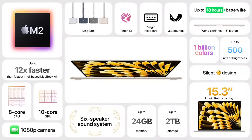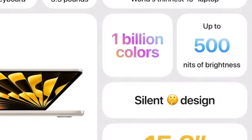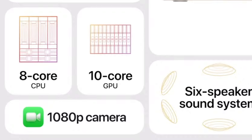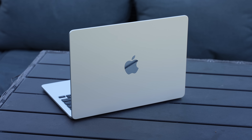The screen itself is still 500 nits, just like the 13-inch, with 1 billion colors and P3 color range. It has the same 1080p webcam, and with the M2 chip's image processing it actually gets improved. We also have the same three-mic array as the 13-inch, which is not a bad thing because those microphones sound great.